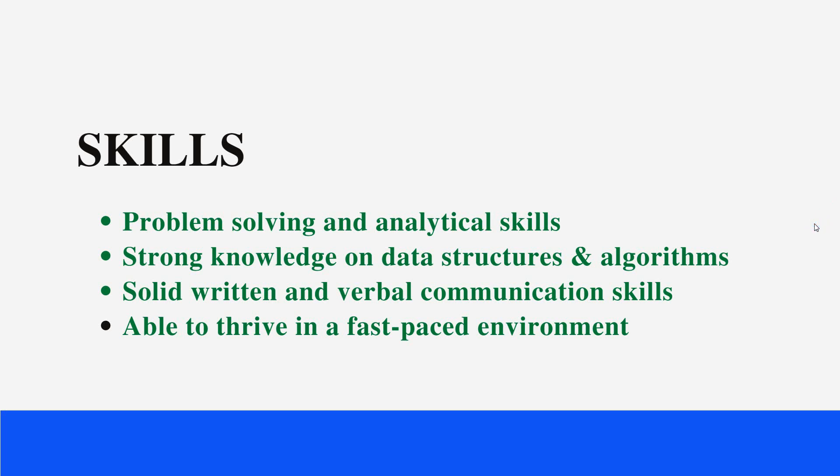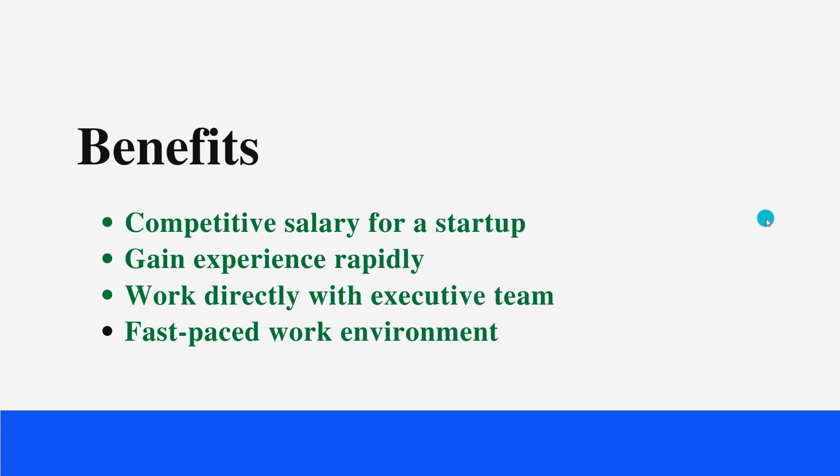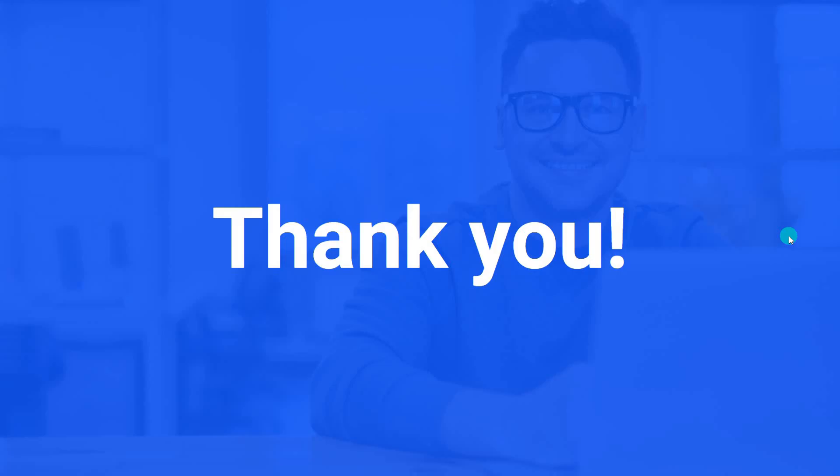The benefits of this company include a competitive salary for a startup, and you will gain experience rapidly as it's a product-based company. You will be working directly with the executive team, there is a fast-paced work environment, and you will get various other benefits.